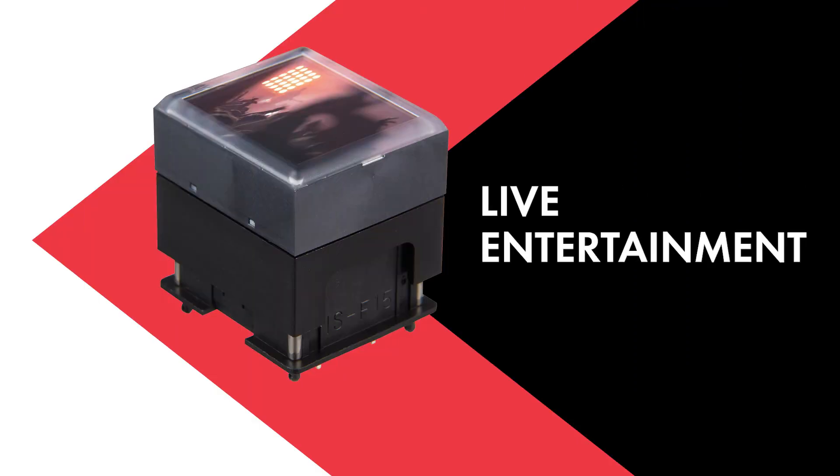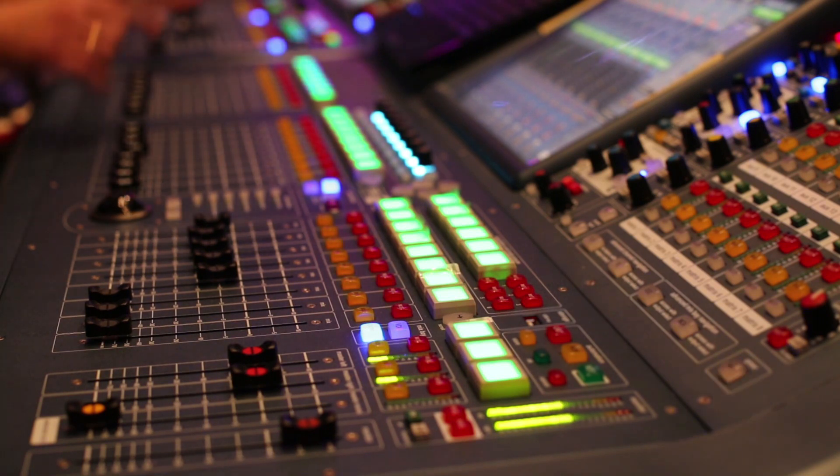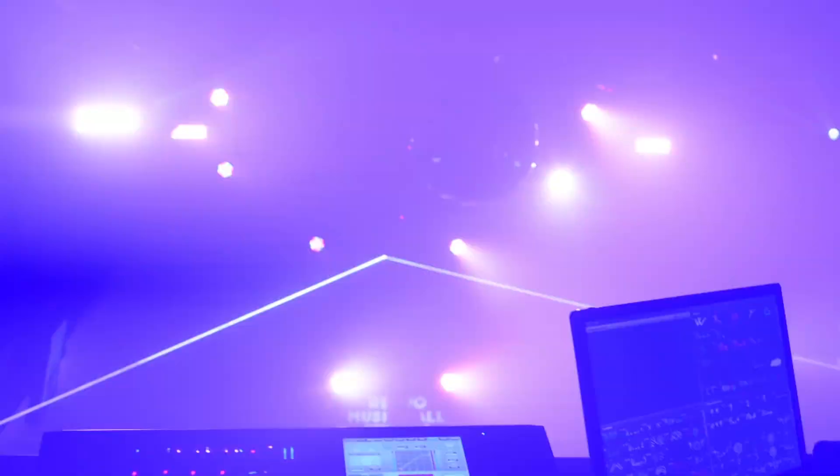A wide range of Smart Display applications within the live entertainment industry include switchers, routers, mixing controls, video and image processors, and stage equipment controls.